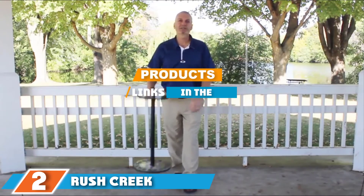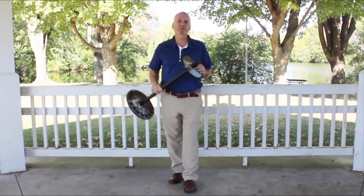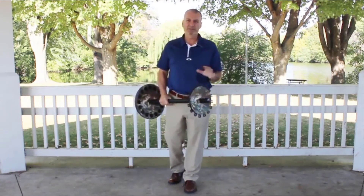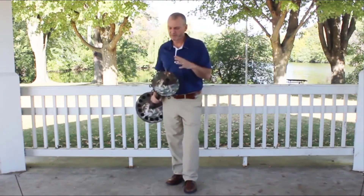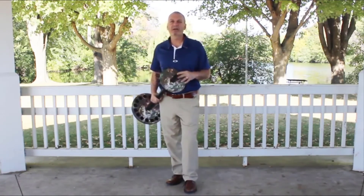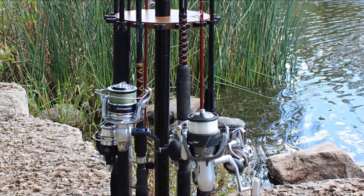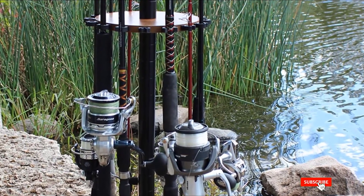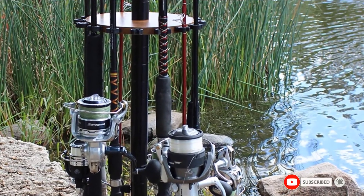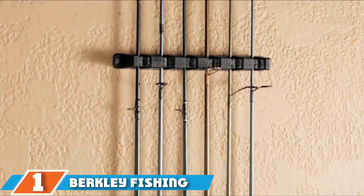The number two position is held by Rush Creek Creations 16 Round Fishing Rod Rack. This is a great rack where you can store your fishing rods and reels in one place. It is compact and roomy. If you don't have a lot of space in your apartment or garage, it will fit perfectly. It holds up to 16 freshwater fishing rods, is made in a round shape, assembles in a matter of seconds, and offers excellent quality at an affordable price.